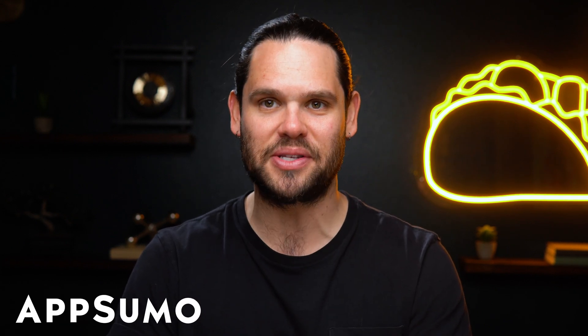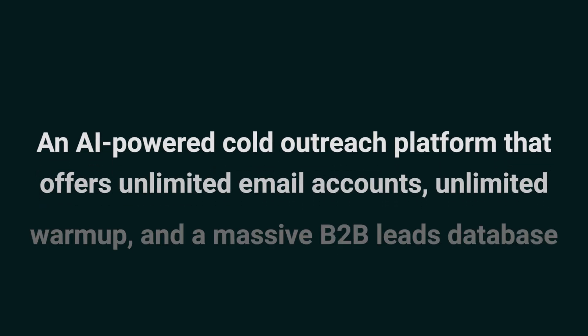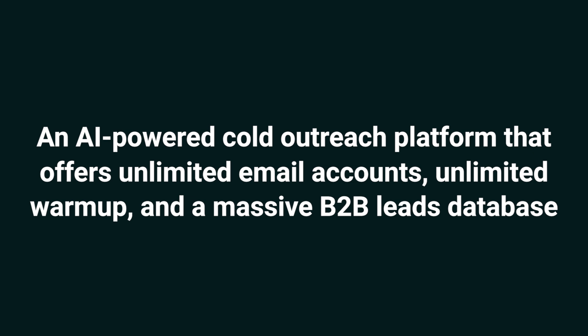Hey Sumo-lings, it's Jay with AppSumo, the best place to get insane deals on business software. Today we're taking a look at Success.ai, an AI-powered cold outreach platform that offers unlimited email accounts, unlimited warm-up, and a massive B2B leads database.